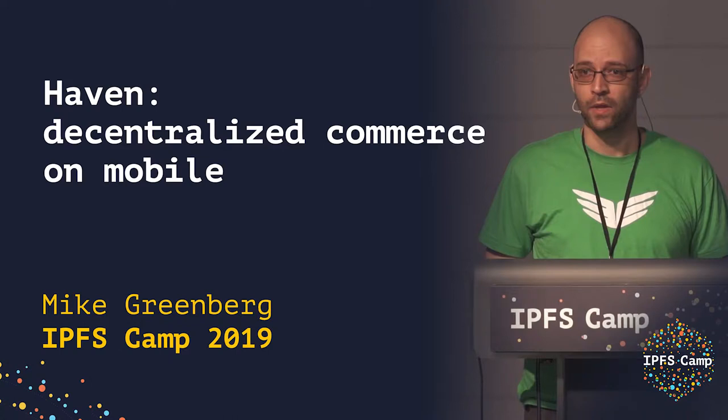Hello, my name is Mike Greenberg. I work at OB1. We are the company that builds OpenBazaar and I'm here to show you our new mobile app called Haven.